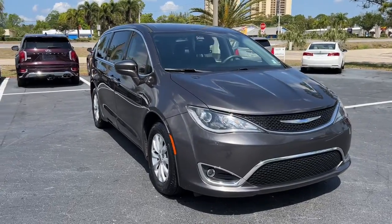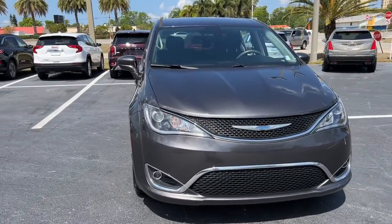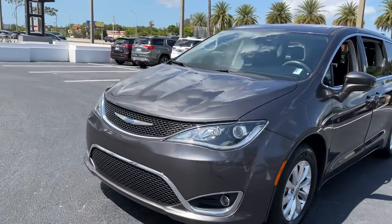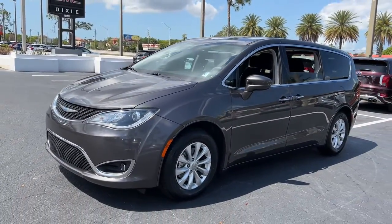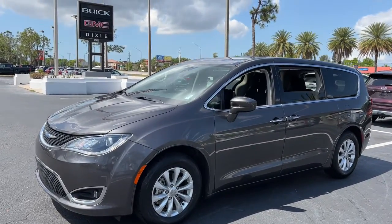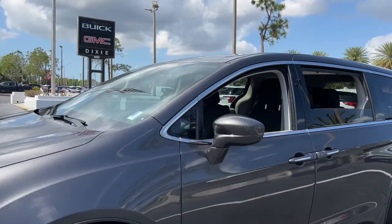You just found the 2018 Chrysler Pacifica. This vehicle still has fewer than 60,000 miles on the clock, so it won't last long. Choose the minivan that's safe, smart, comfortable, and fun to drive. The Pacifica ticks all the boxes.